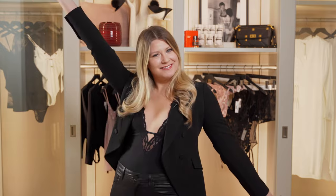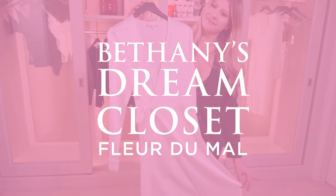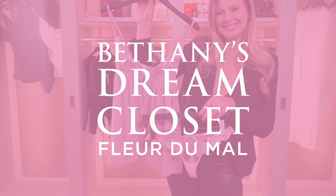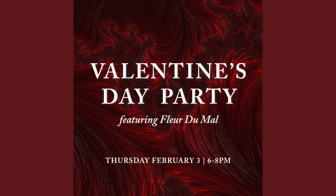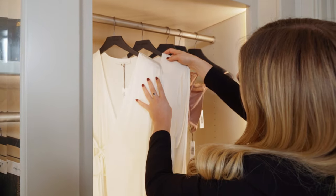Hey everyone, welcome back to my dream closet. We are so excited that just in time for Valentine's Day, we're going to be hosting a Fleur de Maul event with their designers here with us in store, featuring their full collection. So naturally, I had to give you guys a little sneak peek.